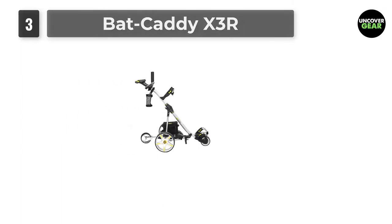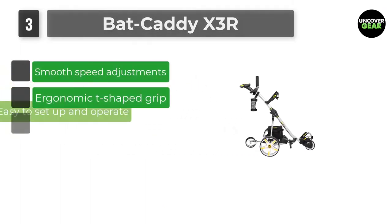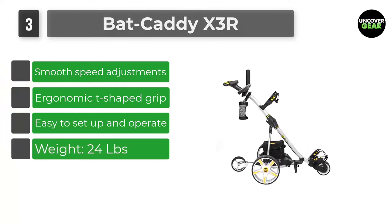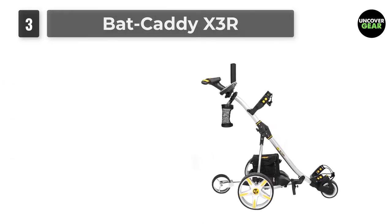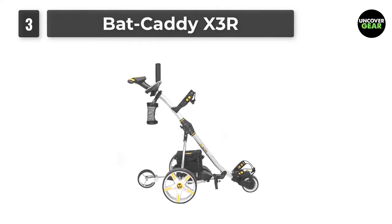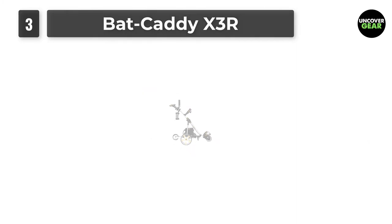Number 3: Bat Caddy X3R. An aluminum body with stainless steel components ensures the Bat Caddy X3R offers a good balance of durability and weight. It has an operating range of approximately 90 to 100 yards and has a long-lasting lithium battery, though it can also be pushed if needed.